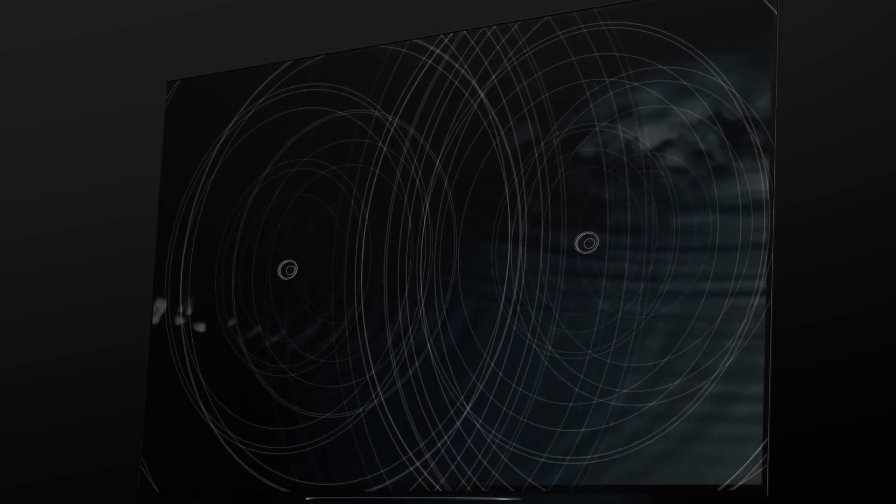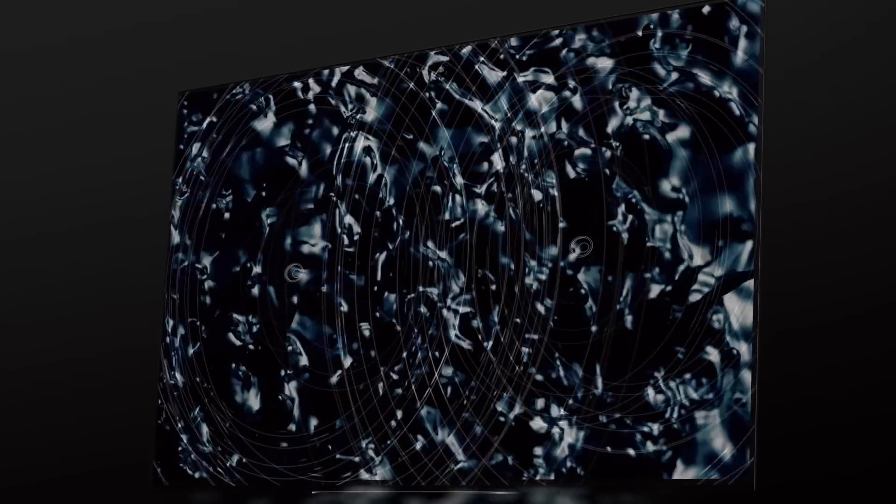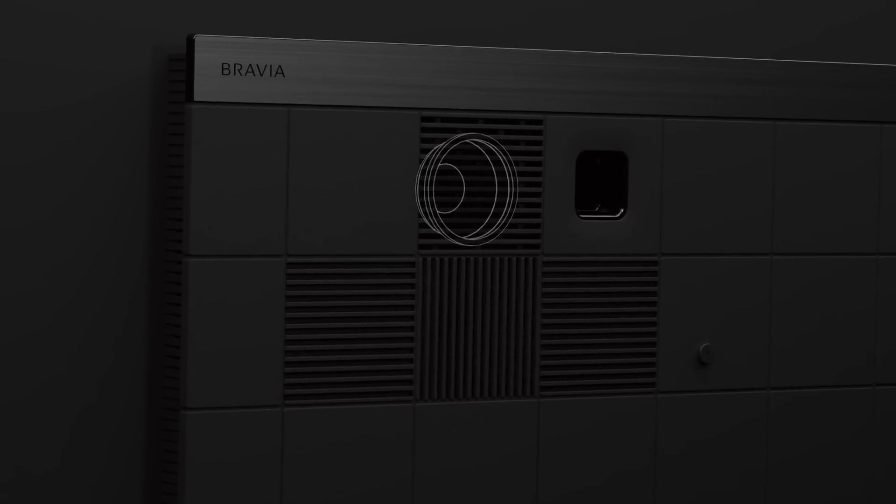When you go to the cinema, one of the reasons it feels so immersive is that the sound comes directly from the screen. That's the inspiration for Acoustic Surface Audio Plus. Actuators invisibly vibrate the screen to create sound waves that come directly from the picture, and when combined with twin subwoofers located around the back of the TV, deliver multi-dimensional sound that recreates that immersive cinema experience.